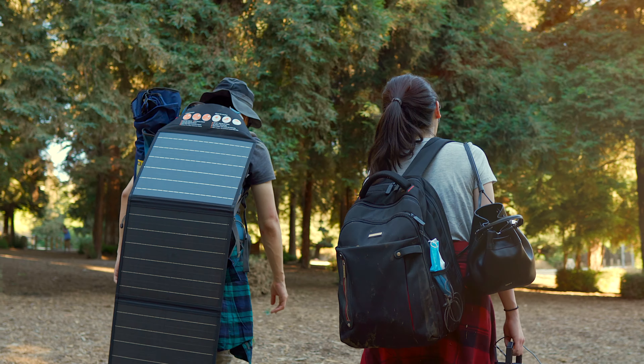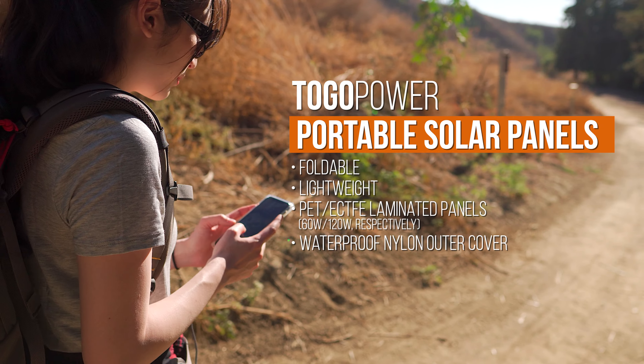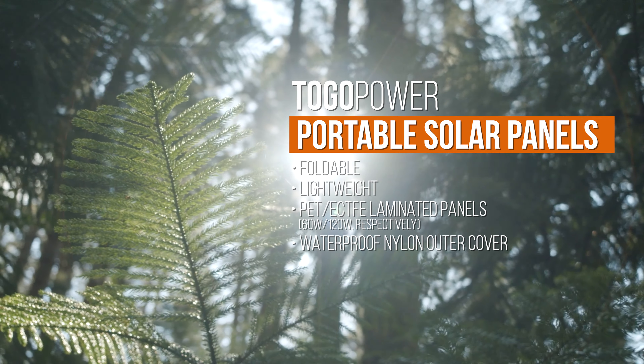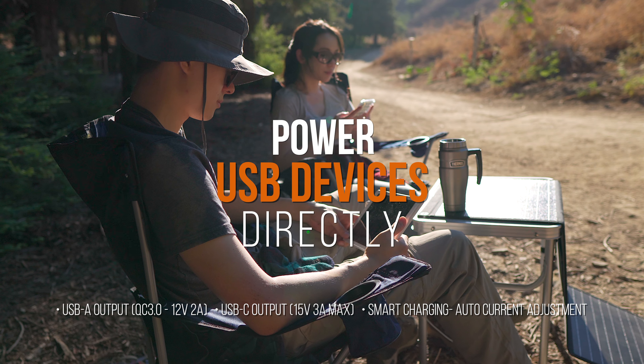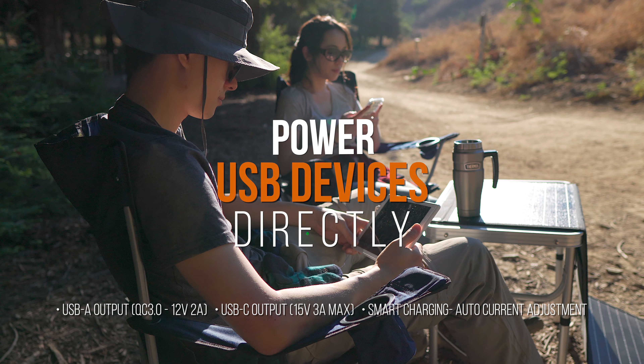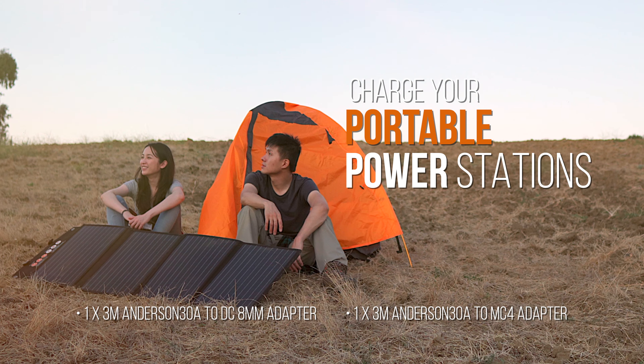Presenting the To-Go Powers portable solar panels. These foldable panels are ultra light and easy to take with you wherever there's sunlight. The built-in junction box can power two USB devices directly while the panels are in the sun. These panels are compatible with most lithium power stations and were designed to charge them quickly and efficiently.